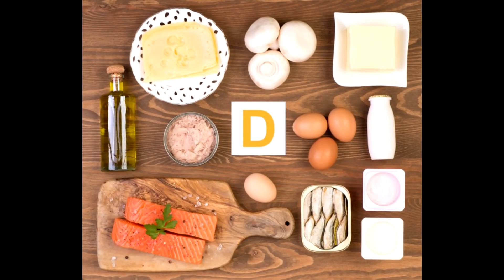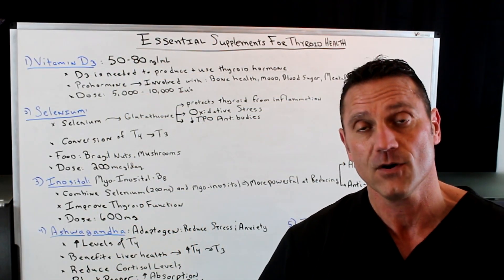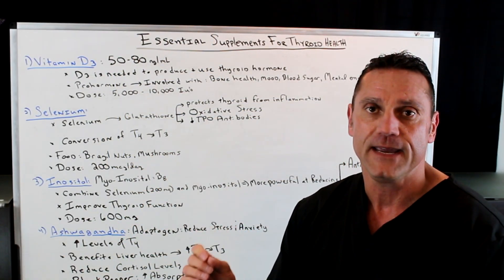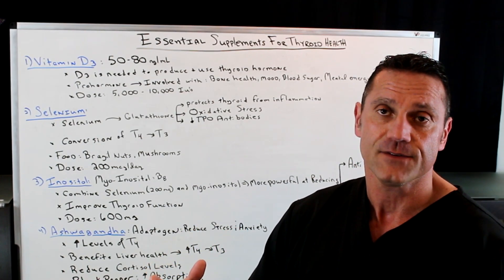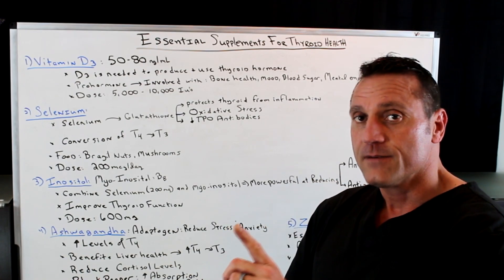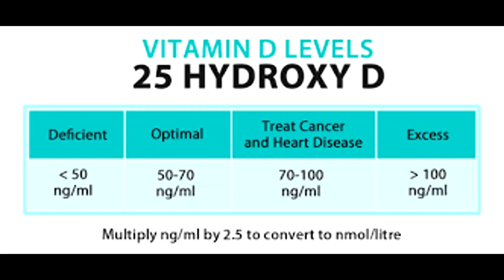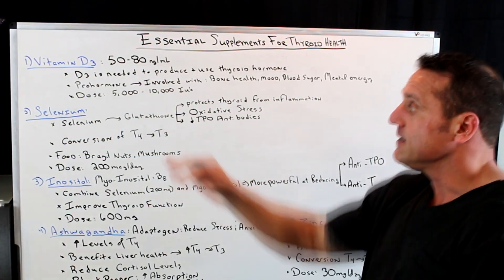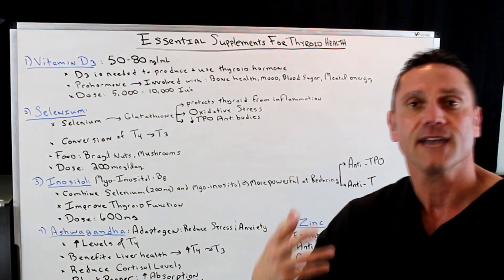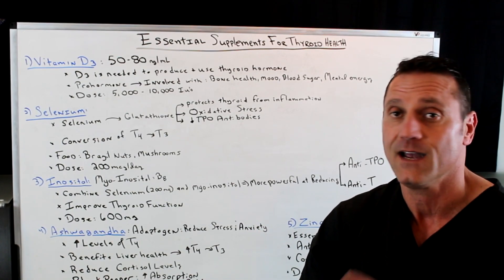Vitamin D3 is a pro-hormone. It's good for overall function, brain function, immune response, and hormonal function. Now when I'm dealing with patients, one of the things I want to look out for with blood work is vitamin D3 levels. Modern medicine has a range between 30 to 80. Because of functional medicine, I want the higher the better — I'm looking for at least a minimal of 50. Vitamin D3 is needed to produce and to also use thyroid hormone. So if you're D3 depleted, this is one of the reasons why you're having hypothyroid symptoms.